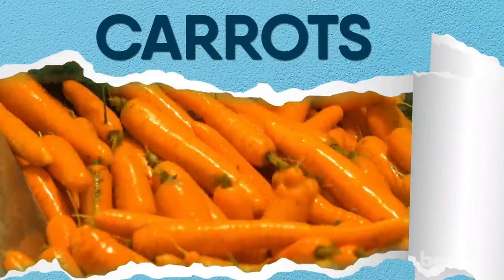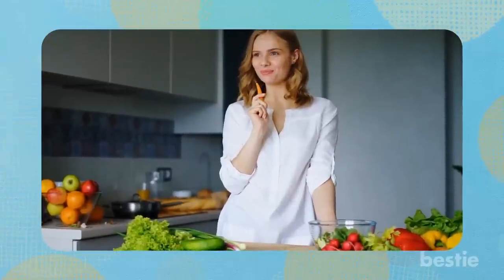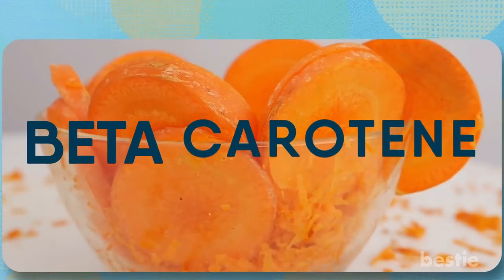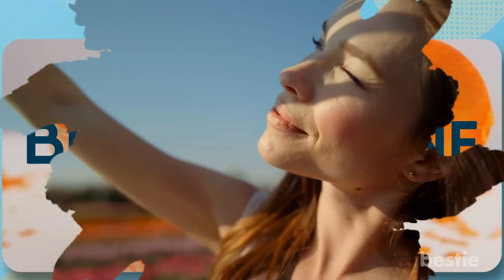Snack on carrots to get a healthy glow. You don't have to munch on carrots all the time like Bugs Bunny, but including carrots in your daily diet would do your skin huge favors. Carrots are rich in beta-carotene, which can help protect your skin from the damage caused by exposure to the sun. Carrots also have a good amount of vitamin A, which can restore damaged collagen.